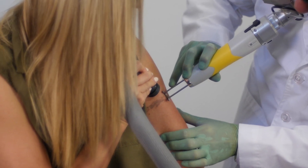Laser tattoo removal has long been a specialty of Quanta devices. The Discovery offers both picosecond and nanosecond pulses and is approved to treat all skin types and all treatable ink colors.